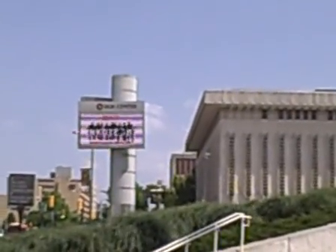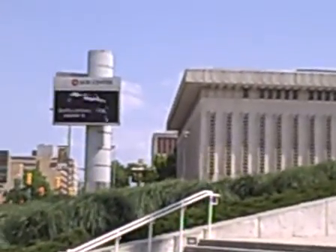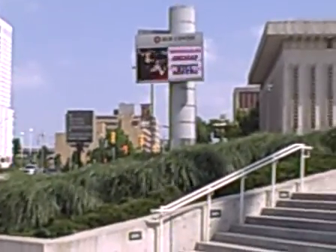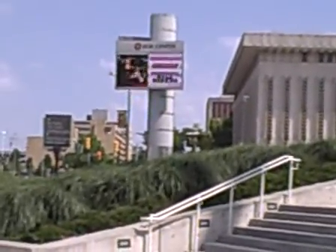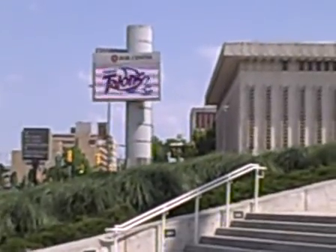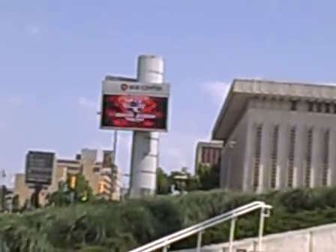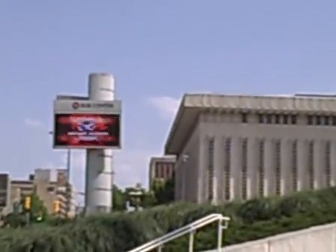New Kids on the Block and Backstreet Boys, July 17th. Keith Urban, August 18th. Taylor Swift, September 21st. Professional Bull Riding on the 12th and 13th of August. Tulsa Talons. Def Leppard, July 19th. Michael Jackson Immortal — can't quite read when it's coming on, but it looks like February 18th, 2012.